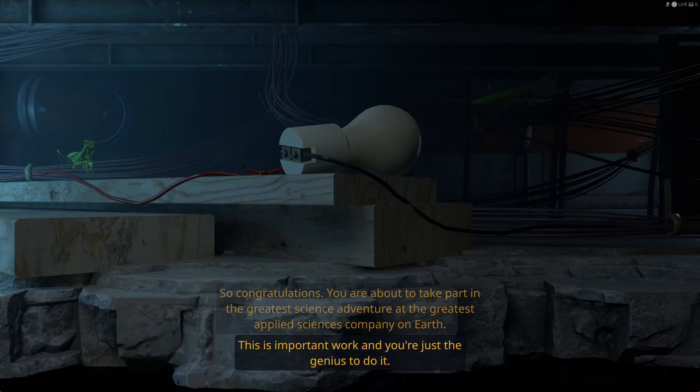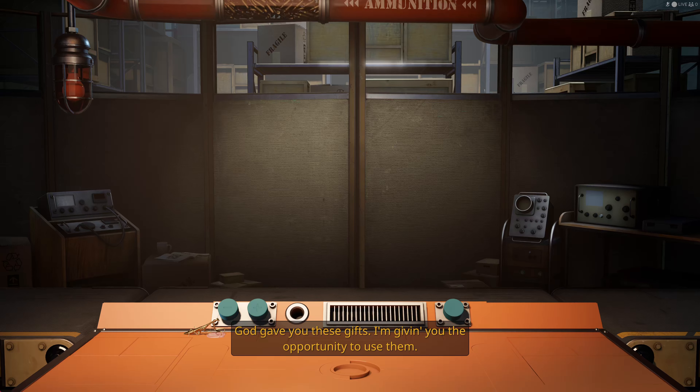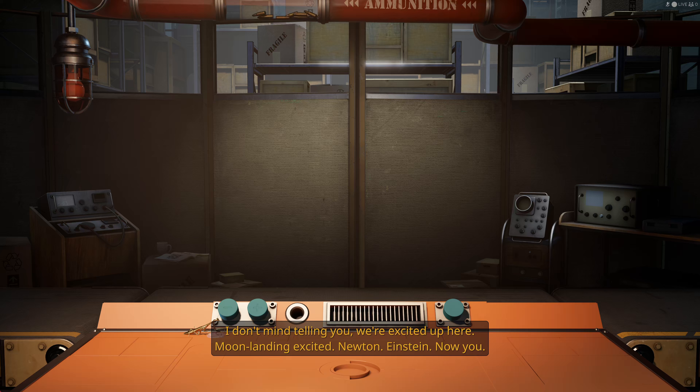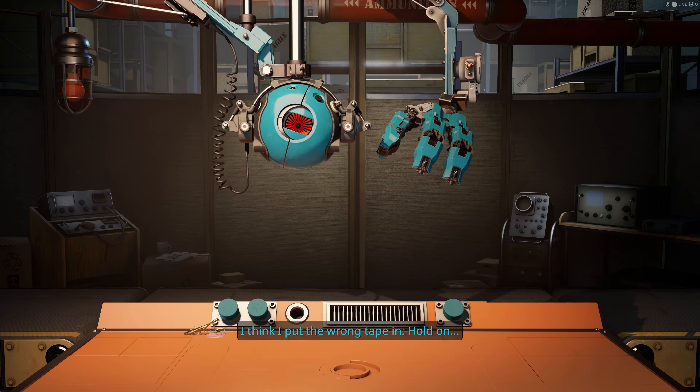Ooh, look at the praying manti. Yeah, I guess manti would be the plural of mantis. That's what we're gonna use anyways. Look at that poor little mantis stuck in gum on our desk.